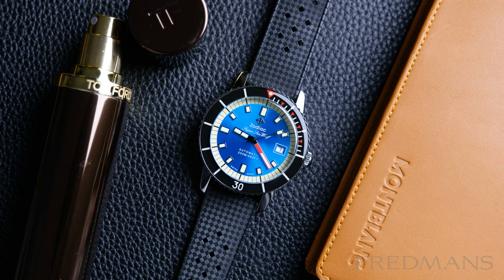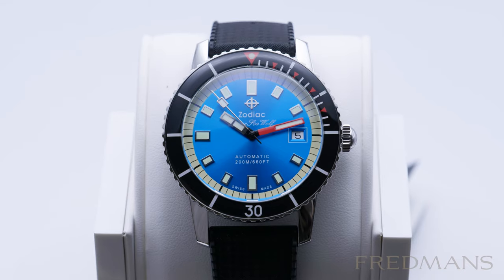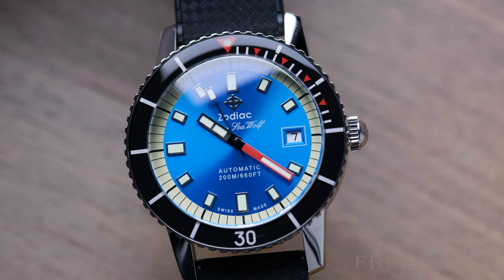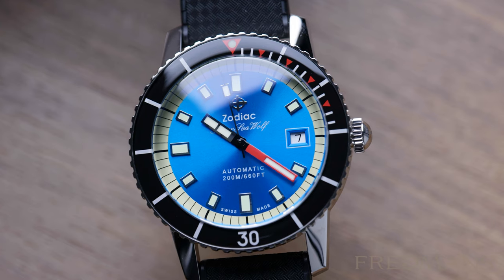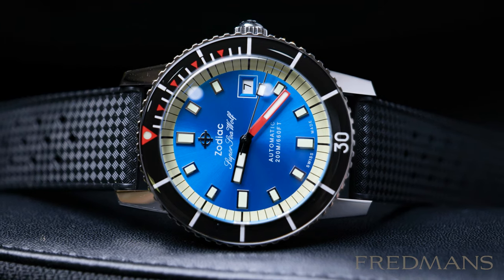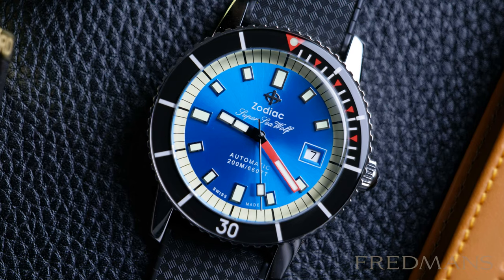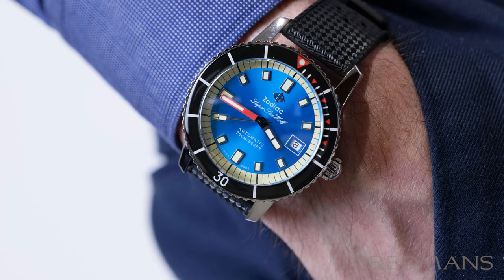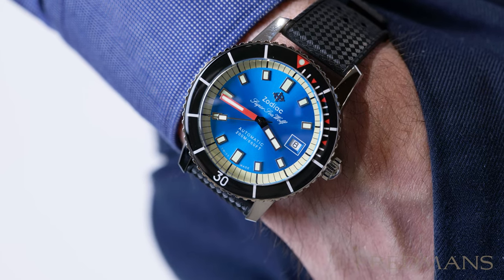Number 4: Zodiac Super Seawolf 53 Compression Automatic. This Zodiac watch has a 40mm diameter size and a 200 meter water resistance. The sharp blue dial with reddish details is very much the highlight of this watch. The Zodiac Super Seawolf 53 Compression Automatic is also a great summer watch but has a slightly more understated look, although this blue dial colour is one of the best we've ever seen.